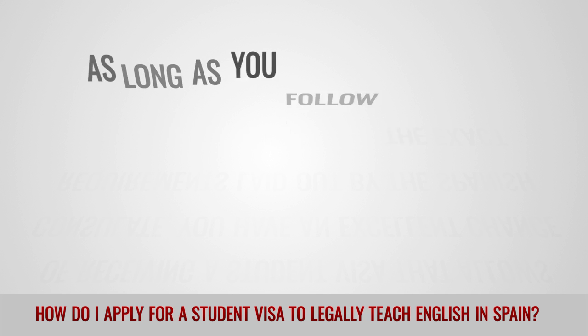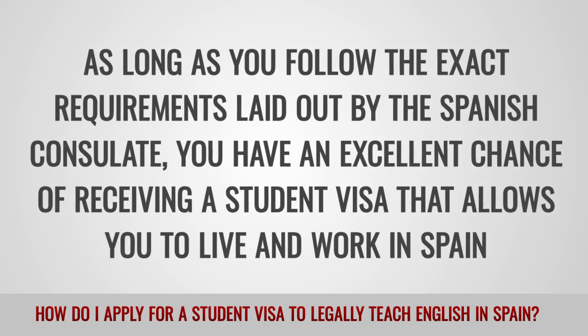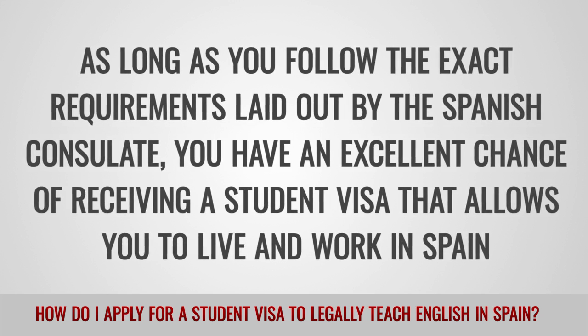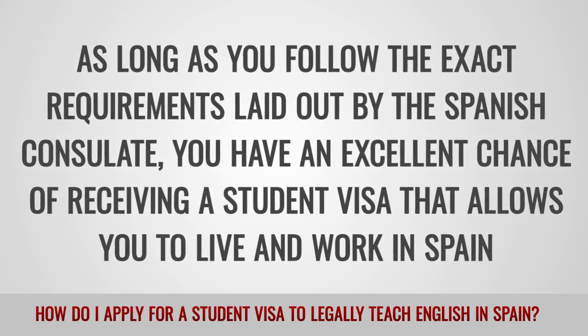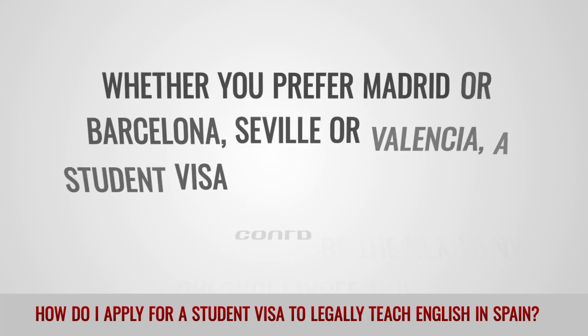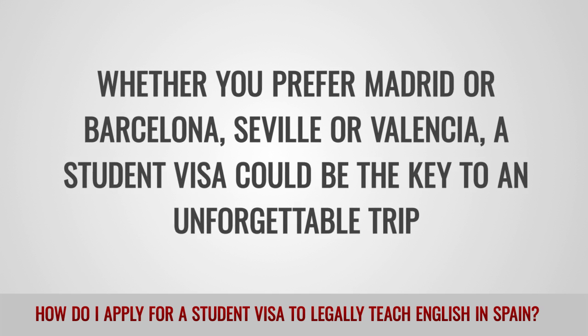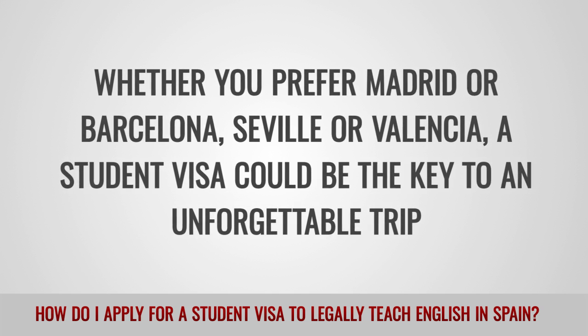As long as you follow the exact requirements laid out by the Spanish Consulate, you have an excellent chance of receiving a student visa that allows you to live and work in Spain. Whether you prefer Madrid or Barcelona, Seville or Valencia, a student visa could be the key to an unforgettable trip.